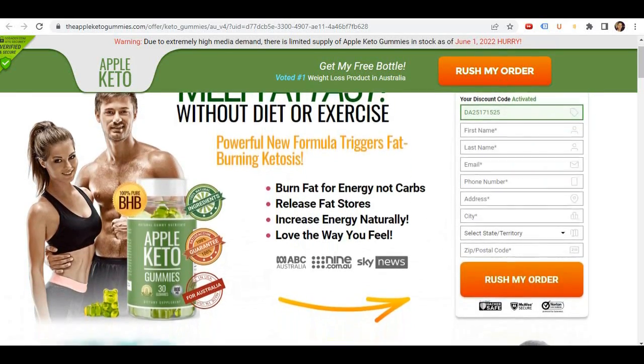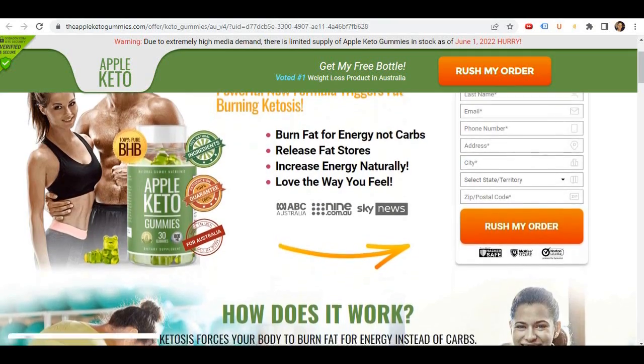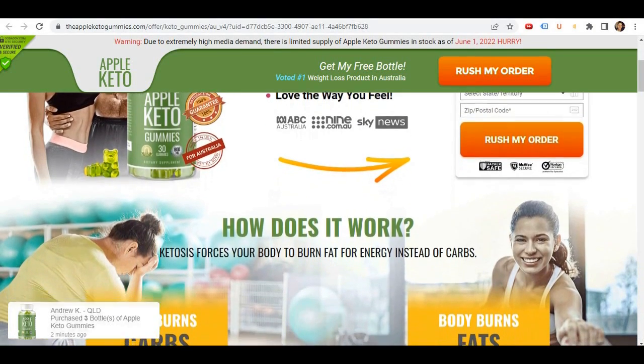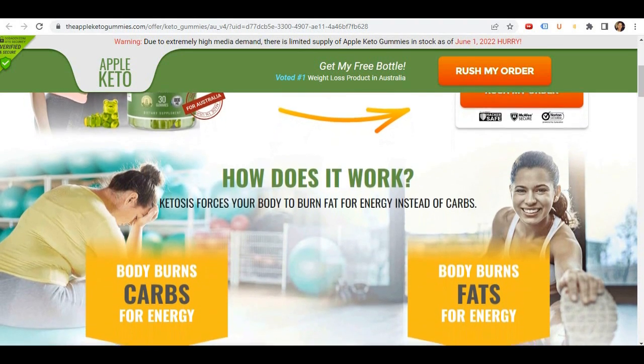Hi guys, how's it going? How are you? My name is Julia and today I'll tell you everything you need to know about the Apple Keto Gummies before you actually buy this product. I also have some really important warnings to preserve your health, so pay close attention to what I have to tell you and stay until the end of this video.